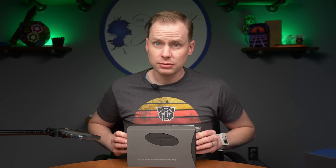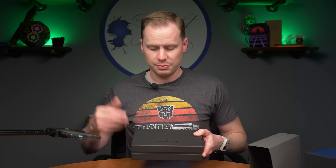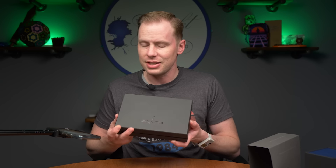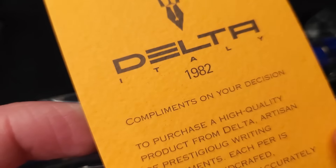Now we're going to jump into some Delta — specifically the DV Original. This is their midsize DV. They'll probably come out with an oversized at some point, but for now there is some element of oversized-ness here — and it's not the pen itself, it's the nib. As you open the packaging, it says 'Compliments on your decision' — basically saying congratulations, you made the right choice. By buying this pen, you are a smart person.